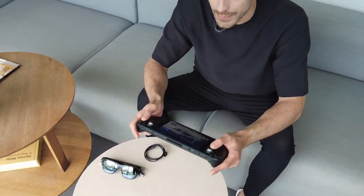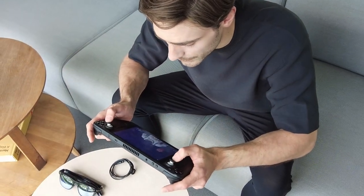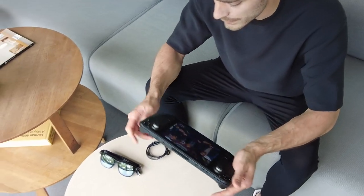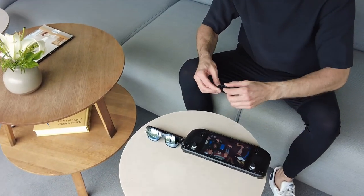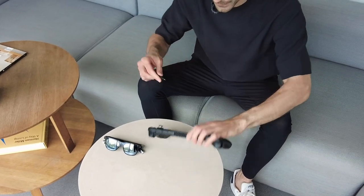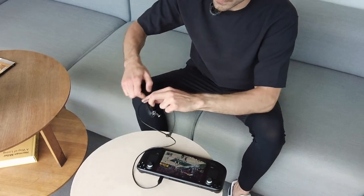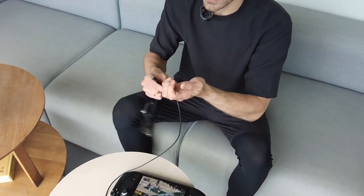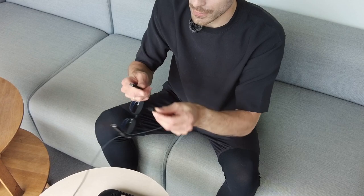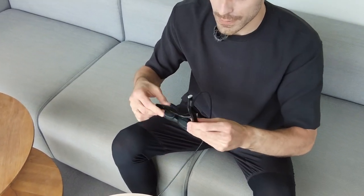So I'm going to turn on this device and instead of playing like this, ruining your neck and your back, I'm going to connect the deck directly to my Beecher Glasses. Very easy, with a one-click magnetic port. Done, very stable, no shaking.